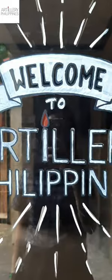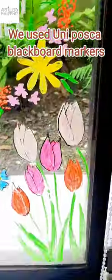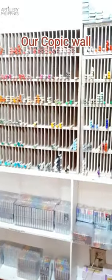Come on an office tour with me — welcome to Artillery Philippines! You'll be greeted by our office dog. We have a freedom glass wall. Going inside, we use uni posca and blackboard markers. Moving into the warehouse, they're packing orders inside. Let's move to the storage room, where you'll find our Copic supplies.